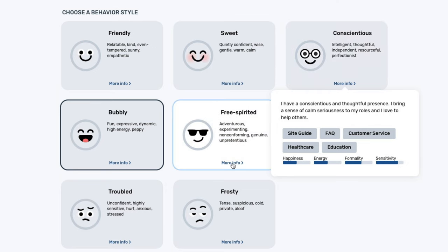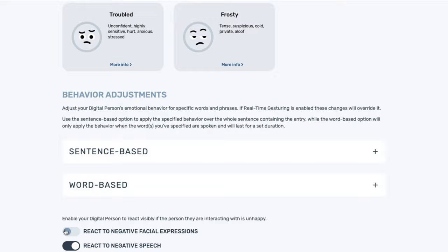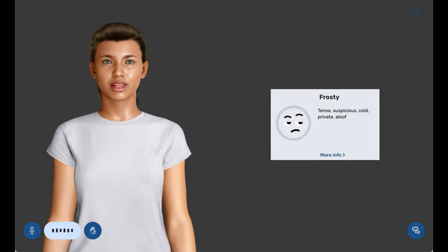Choose from a range of different personality traits, and create unique identities that will captivate your audiences. Take Maddie for example — she's a bit more on the frosty side. Hi. I guess.